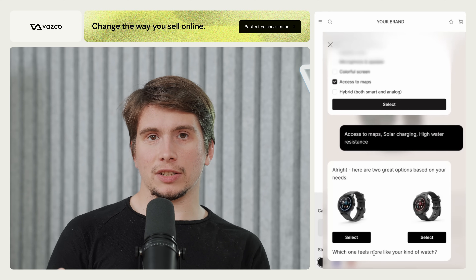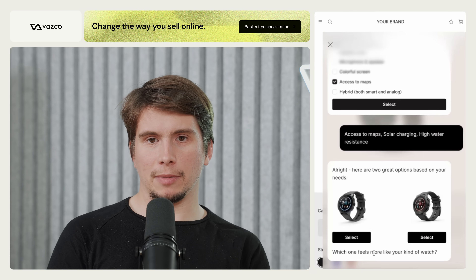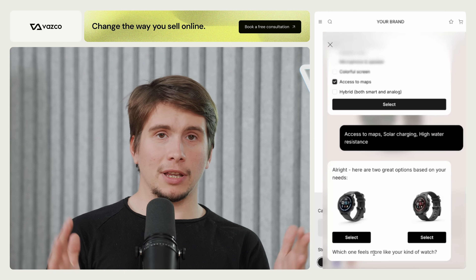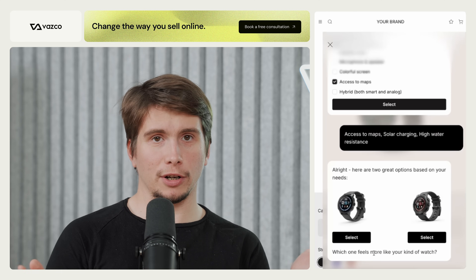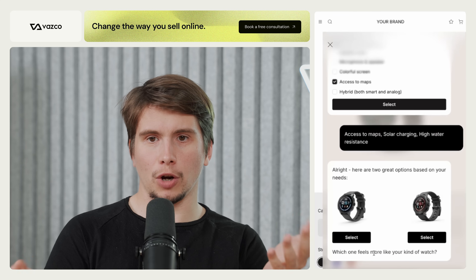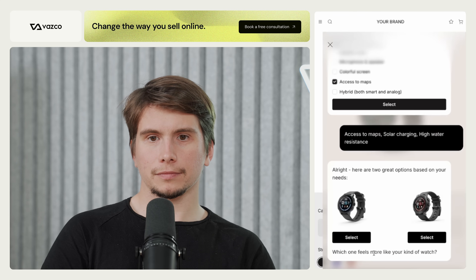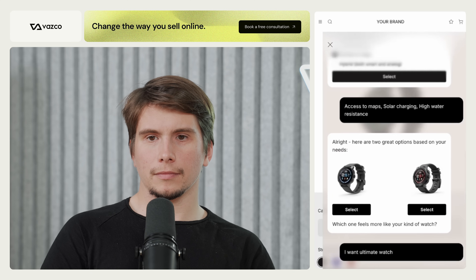I selected several features, and based on those the AI assistant shows me two options that best fit my purpose. The fewer the options, the better — ideally one recommendation, but here two fit my needs, so the AI is showing both. It asks: 'Here are two great options based on your needs. Which one feels more like your...'